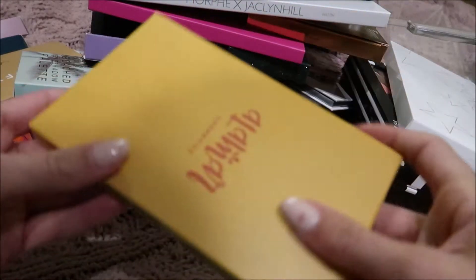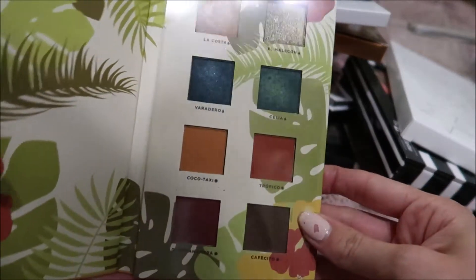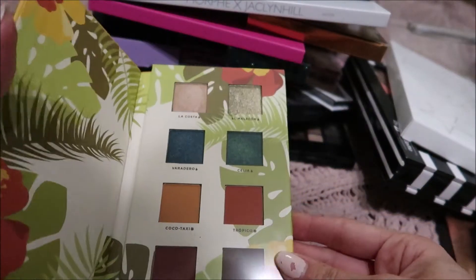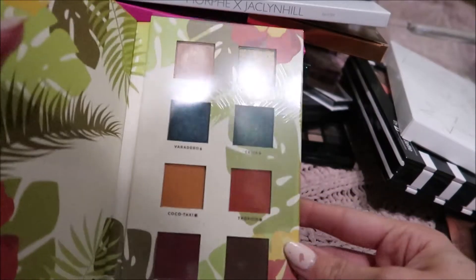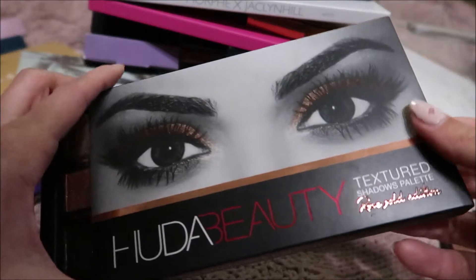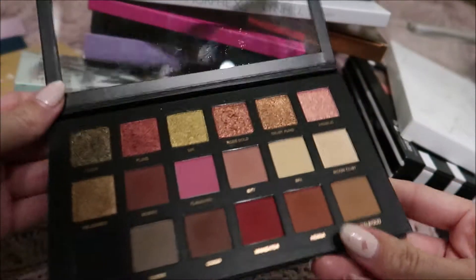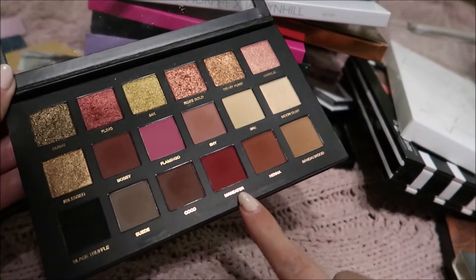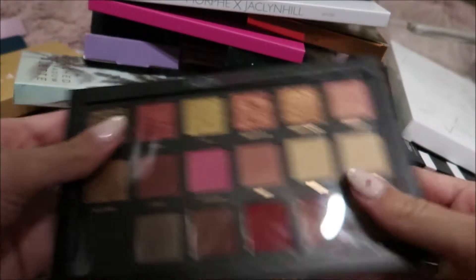And then I have this Alomar Cosmetics palette. I got this in my BoxyCharm — it's absolutely gorgeous. I need to play with this palette; I have only swatched a few shades but I really need to actually play with it. That one looks like the ocean, it looks so pretty. I have the Huda Beauty Rose Gold palette, and I absolutely love these colors. There are so many I haven't played with, and I have to start using this more.